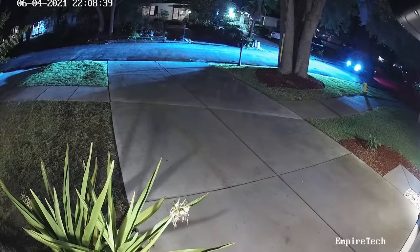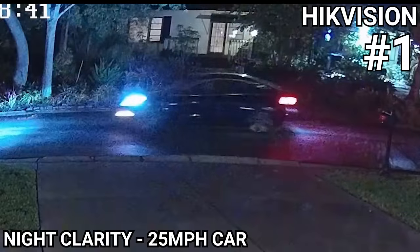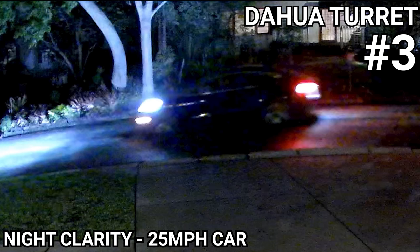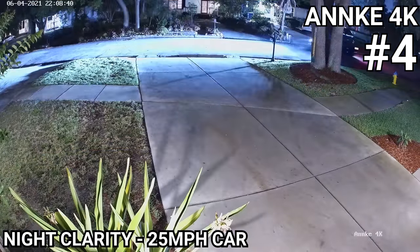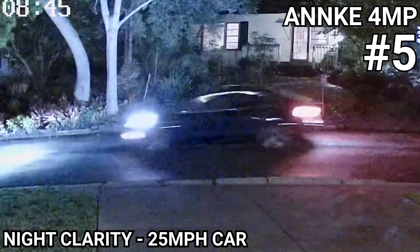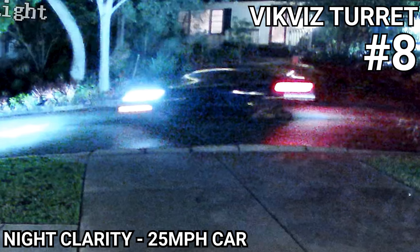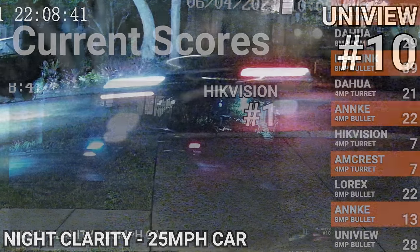In the 25mph car test the Empire Tech did a great job and I'd easily be able to identify the make, model, and color of the car from the image. Just like the last time the Amcrest produced more usable frames, but no single frame was better than the Empire Tech's best frame. The DAWA 4 megapixel and Anki 4K bullet didn't have any great frames, but the overall video was good enough to identify the make, model, and color of the car. After that was the Anki 4 megapixel, Lorix 4K nocturnal series, DAWA's 4K dome, VicViz 4K turret, Reolink RLC811A, and finally the Uniview 4K bullet produced nothing but a blur.